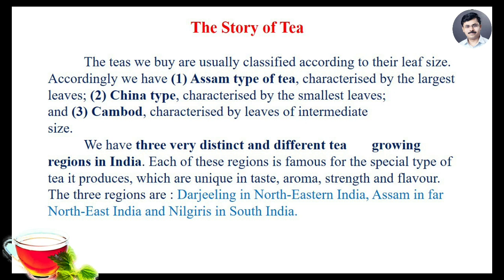Accordingly, we have the Assam type of tea, characterized by the largest leaves; the China type, characterized by the smallest leaves; and Cambod, characterized by leaves of intermediate size. We have three very distinct and different tea-growing regions in India.